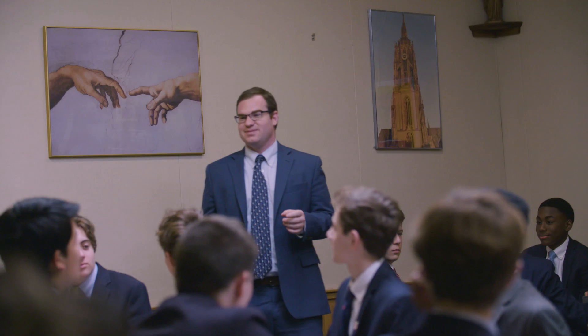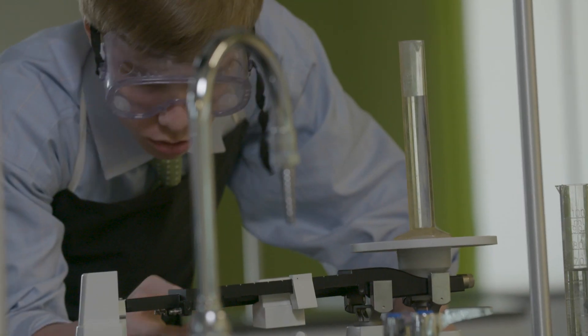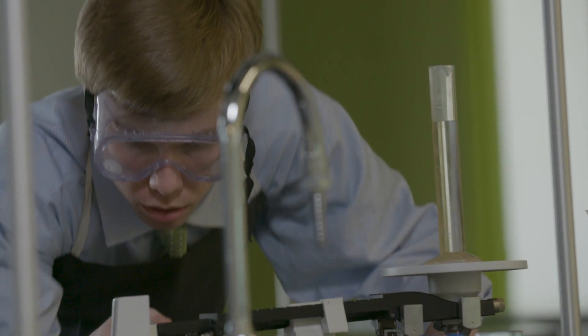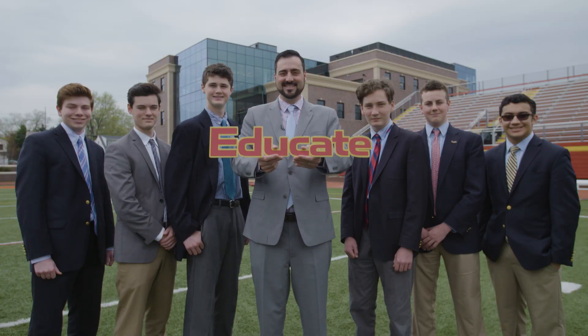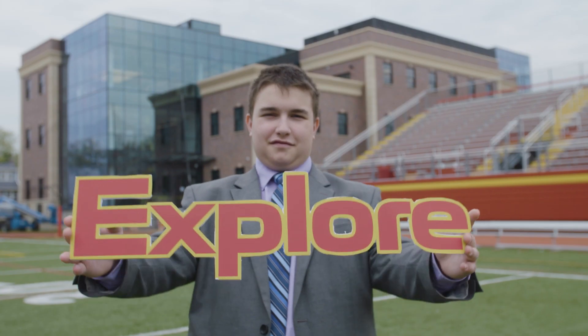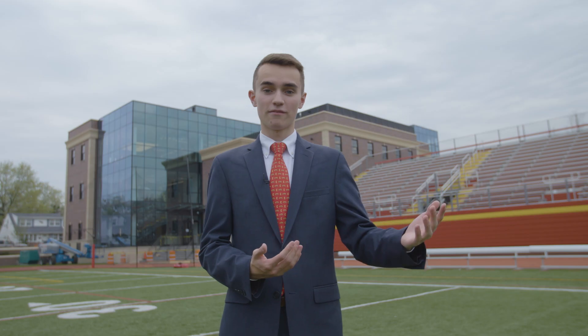I've said thank you to so many people during this campaign — thank you not only for their financial support but for their prayers for this project. It's time to open the doors and get our young scientists and researchers in that building and start making changes in the world and making this a better place. 55 hours for 500 gifts — make your gift count.